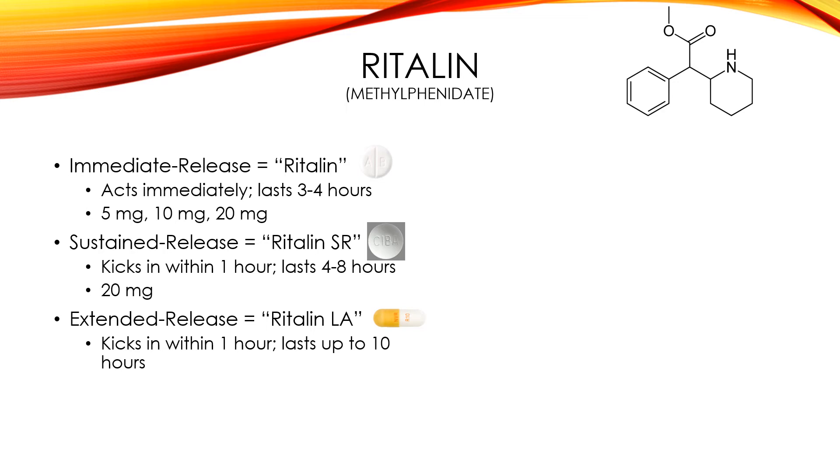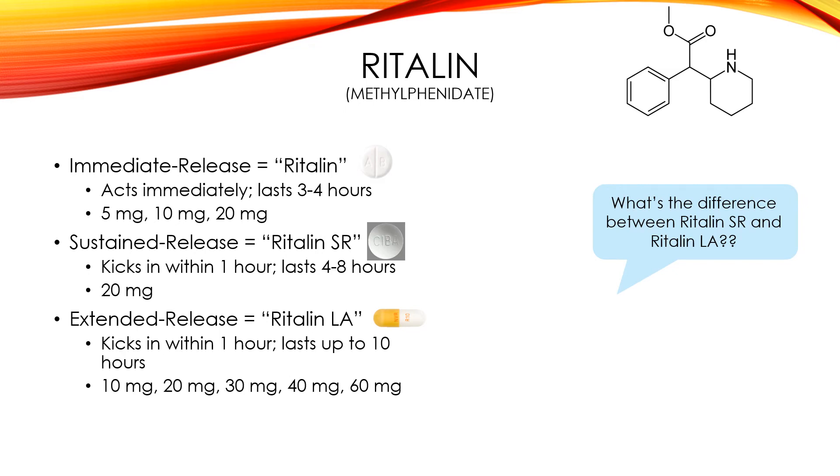Extended release Ritalin-LA also kicks in within about an hour and can last up to 10 hours, with more doses ranging from 10 to 60 milligrams. The difference between Ritalin-SR and Ritalin-LA is that SR is intermediate acting and LA is long acting. They kick in about the same amount of time, but Ritalin-SR lasts less time. SR has more of a plateau type of effectiveness, whereas extended release has more of a peak and then it goes downhill.